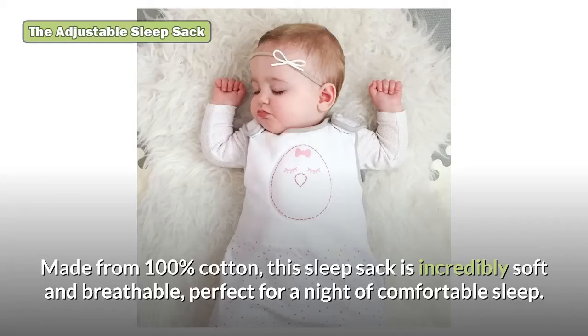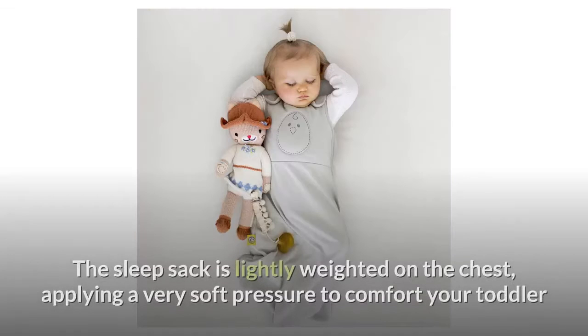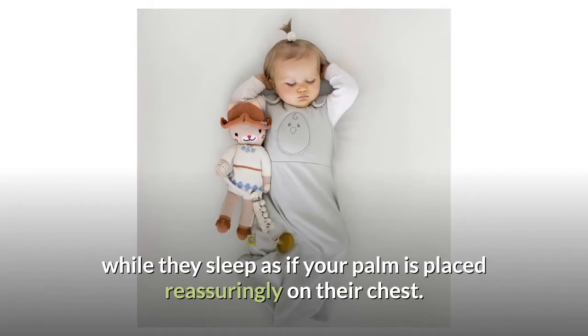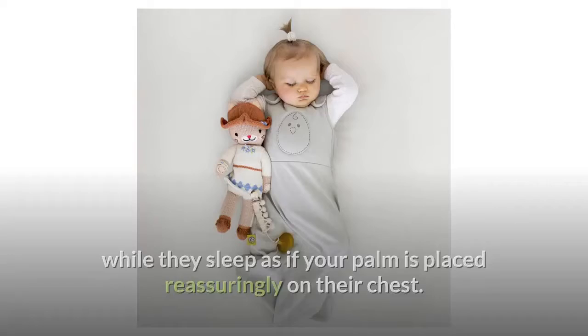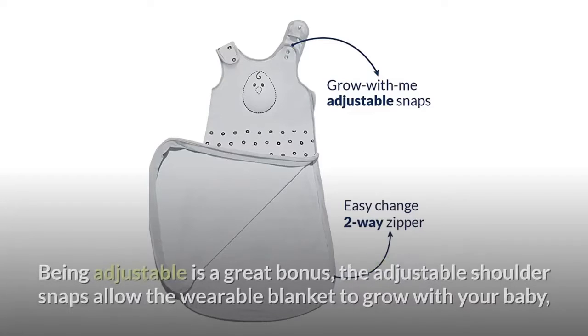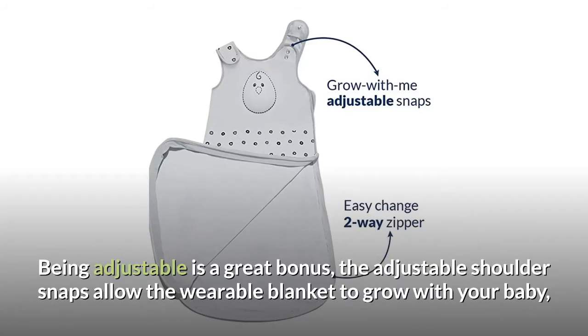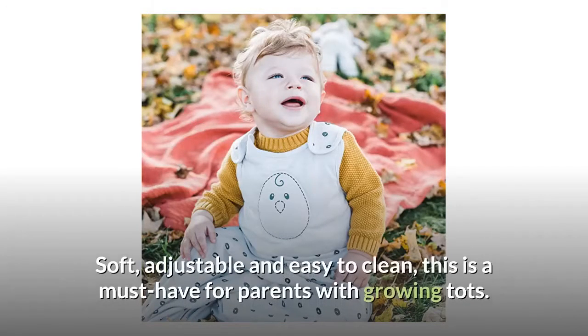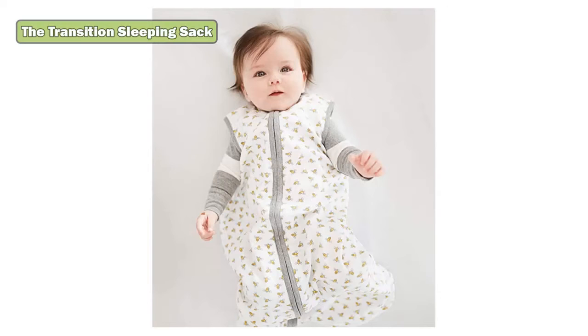The adjustable sleep sack: made from 100% cotton, this sleep sack is incredibly soft and breathable, perfect for a night of comfortable sleep. It is lightly weighted on the chest, applying a very soft pressure to comfort your toddler while they sleep, as if your palm is placed reassuringly on their chest. The two-way zipper gives easy access for diaper changes day or night. The adjustable shoulder snaps allow the wearable blanket to grow with your baby, making it the perfect swaddle transition blanket. Soft, adjustable, and easy to clean, this is a must-have for parents with growing tots.